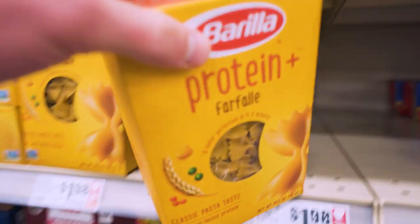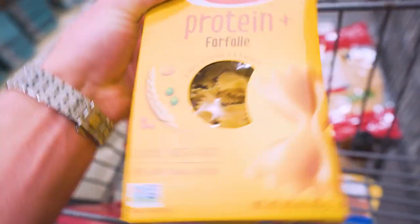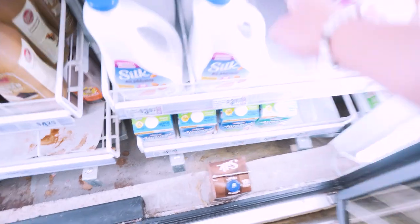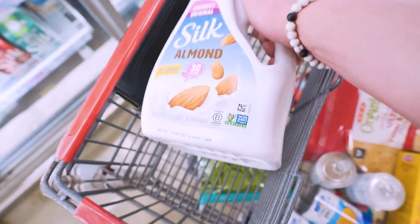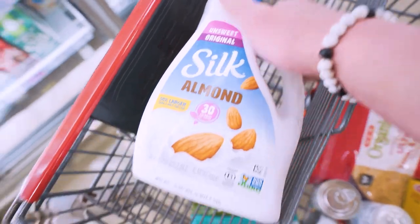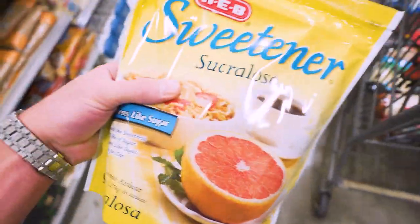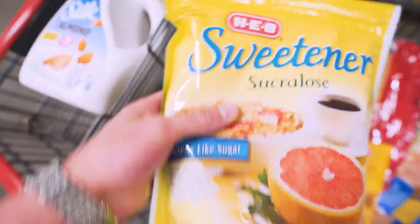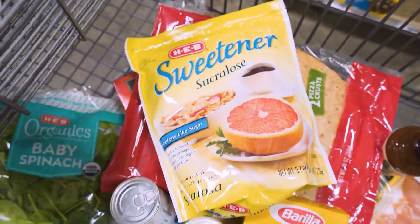Get ourselves a pack of protein plus pasta. If you're going to eat pasta in recipes, you want to get the protein plus version — more protein ain't hurting nobody. We will also get a jug of unsweetened almond milk for cereal or anything that really needs milk. This is the replacement you want. Also grab a bag of zero-calorie sweetener. I really go through so much of this stuff, whether I'm making lean body oatmeal, any of the anabolic ice cream recipes — a little bit of this goes a long way and it's way better than regular sugar.